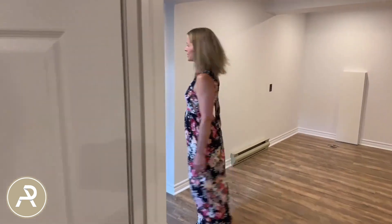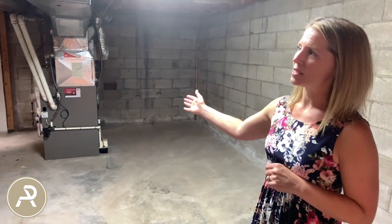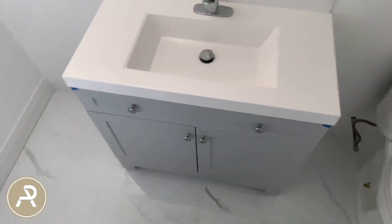Across here we have the unfinished part of the basement — great storage and a huge room. Your furnace is down here, along with the laundry area and another bathroom at the back.